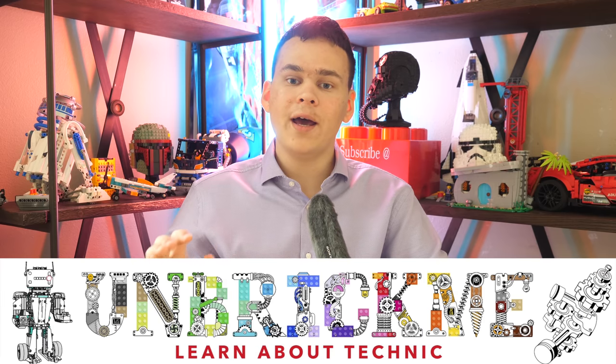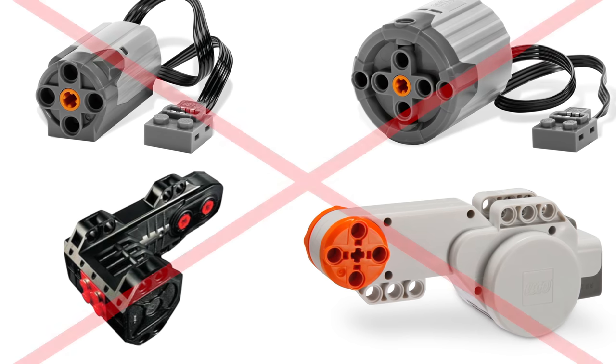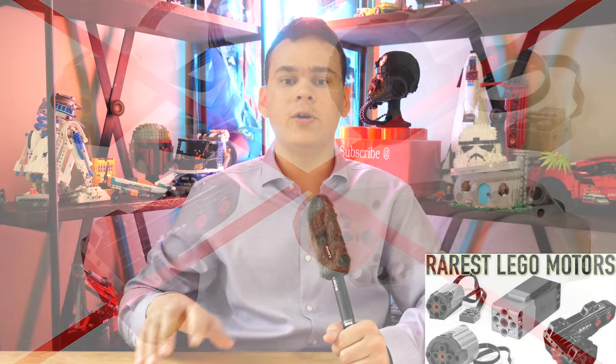Hello, UnbrickMe here with a look at the top 10 rarest LEGO electronics of all time. For this list we are excluding all LEGO motors since I have already done a list about the rarest LEGO motors. Without any further ado, let's begin.